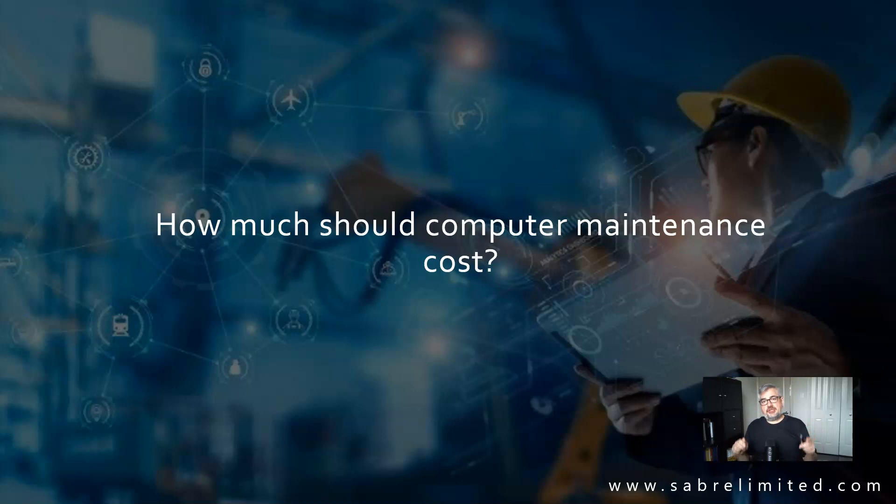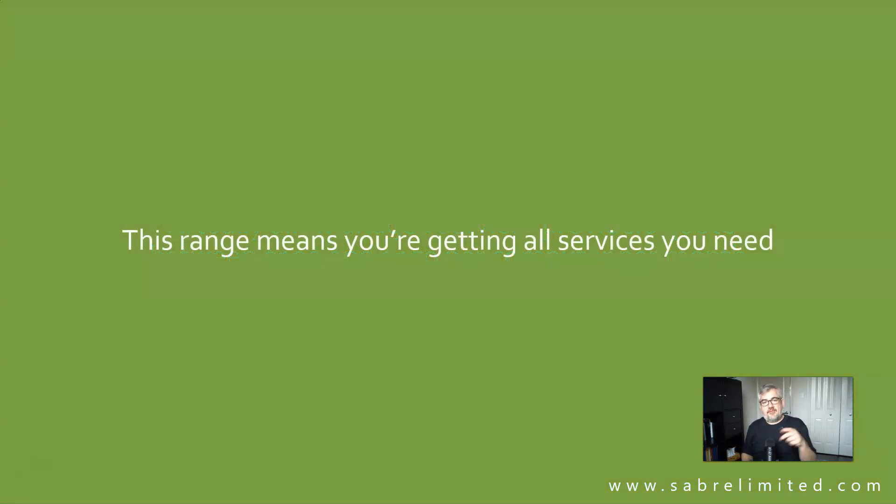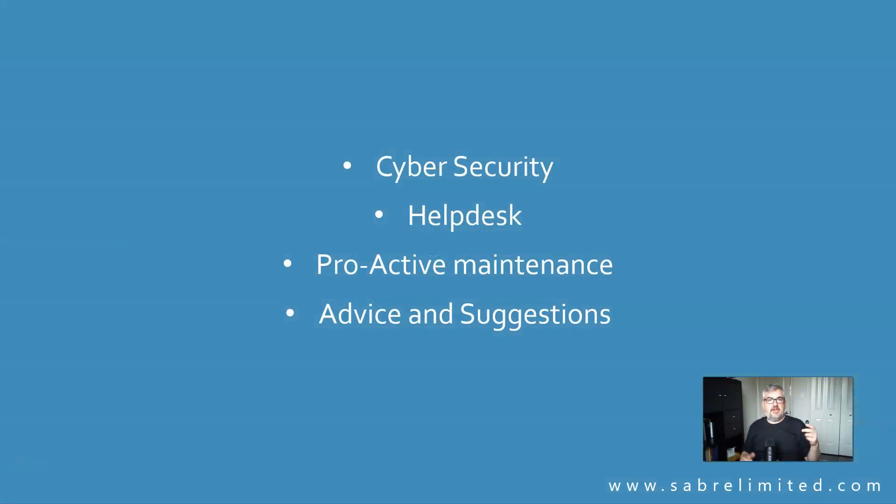Today's subject is how much should computer maintenance cost. Let's look at the market prices if you were to outsource computer maintenance, then compare it to an inside staff member. It's pretty consistent across any jurisdiction — Canada, the United States, Great Britain — and the price per computer in local currency tends to run between $100 and $150. In that range, you're typically getting all the services you need: cybersecurity, help desk, preventive and proactive maintenance, and a degree of consulting services, sometimes called VCIO.